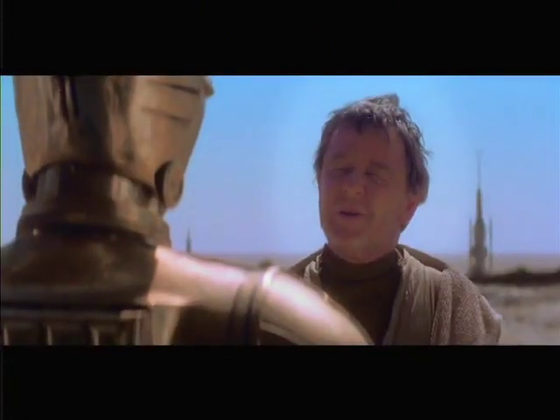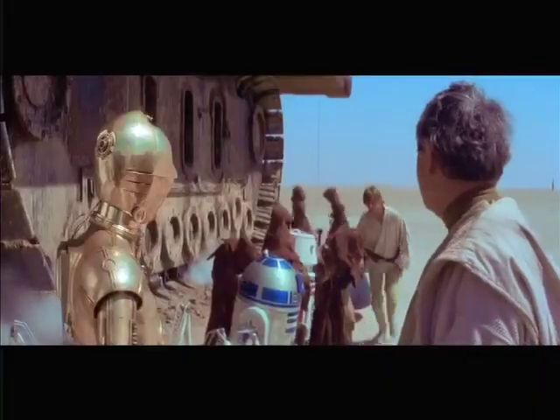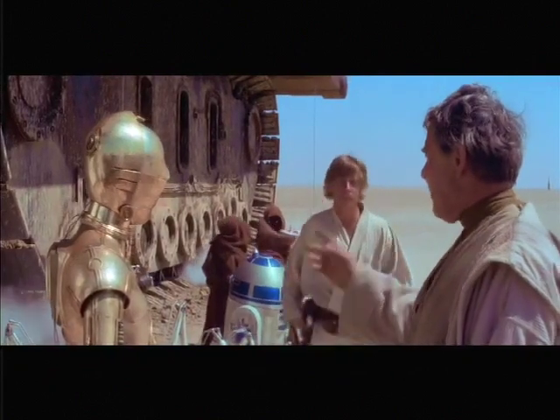"What I really need is a droid who understands the binary language of moisture evaporators." In the movies, making water from thin air was once science fiction, but now in South Florida, fiction is a fact.